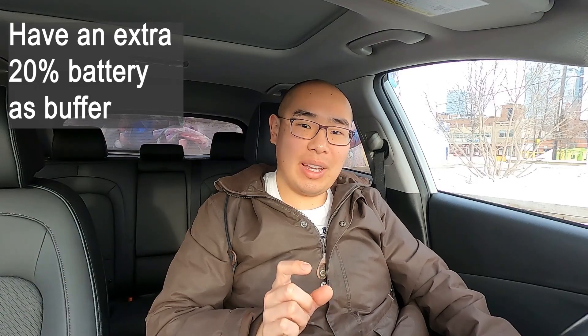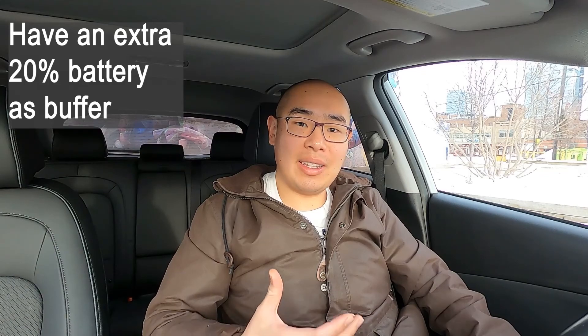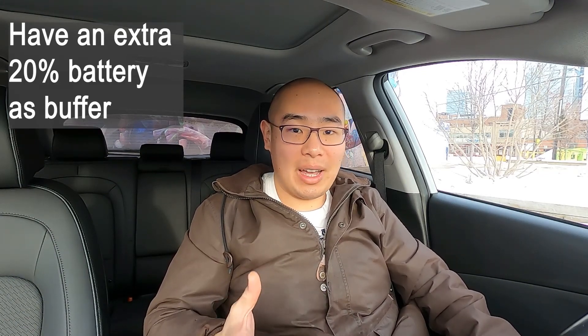You may ask: how do I know what the consumption of my vehicle is like? Part of it is experience. If you already have an electric vehicle, pay attention to your consumption under different driving conditions — different temperatures, different speeds — so you know what to expect on a certain trip. The internet is also a great resource. On YouTube or forums, most electric vehicles have had their consumption recorded by someone. For long trips, I personally like to leave about 20% battery as a buffer, so that if I encounter unexpected conditions that increase my consumption, I don't risk running out before reaching my destination.